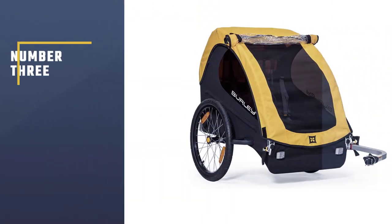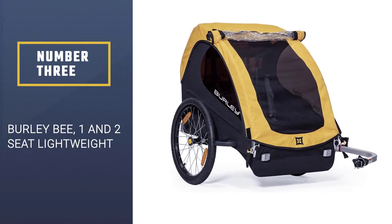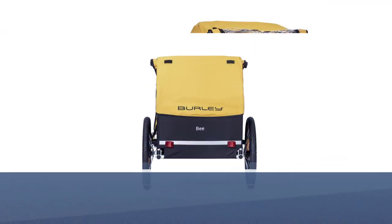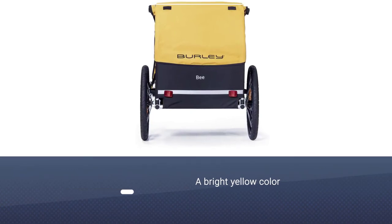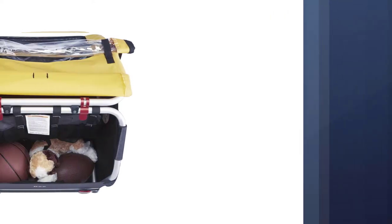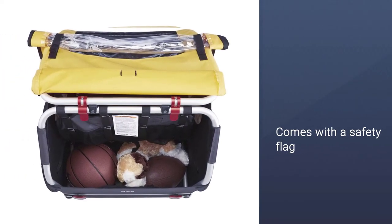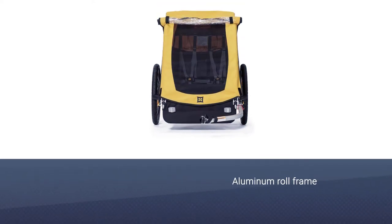Number three: the Burley Bee, available in one and two seat configurations. The Burley Bee has two roomy seats and a bright yellow color that is difficult for motorists to miss. It also comes with a safety flag and has reflectors on all sides. The aluminum roll frame and low center of gravity make it safe from rolling while still being lightweight.